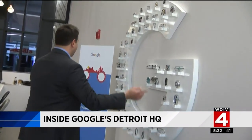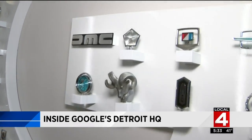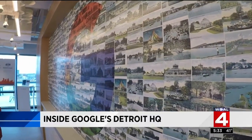Good evening. So we're on the ground floor of Little Caesars Arena. The Google offices are actually upstairs, but in every nook and cranny you look, there is some kind of homage to Detroit, even here in the main entrance. Here you've got 55 vintage hood ornaments from all the Detroit auto companies. And again, this is just the beginning. This wall, which represents Google, is made from old postcards from the city of Detroit and Belle Isle.